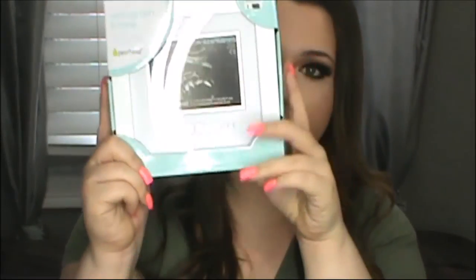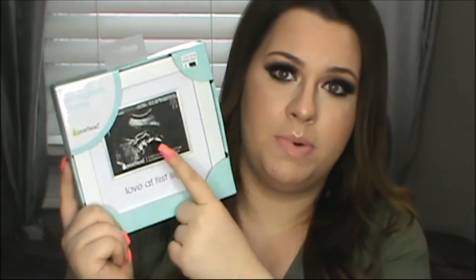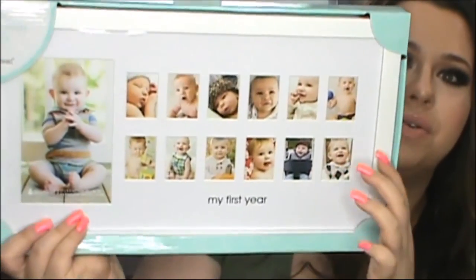Last but not least, my dad got me this for a Mother's Day gift, which is so nice and sweet — so thanks, dad, if you're watching! It's a sonogram picture frame that says 'Love at First Sight,' where you can put the ultrasound in it. He also got me a bigger photo moments frame — both are from the brand Pear Head. He also got me a gift card to Babies R Us, and a strawberry shortcake dessert, which I ate all of and it was so good!